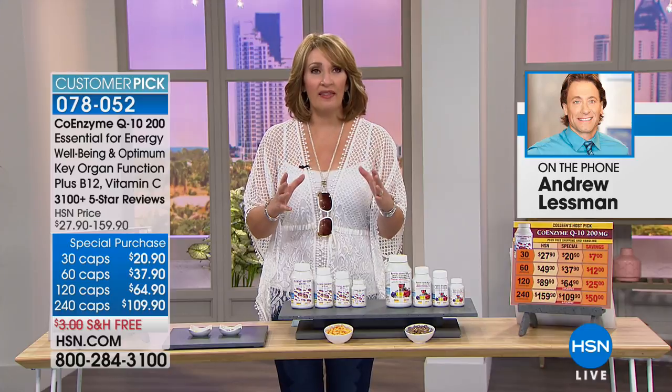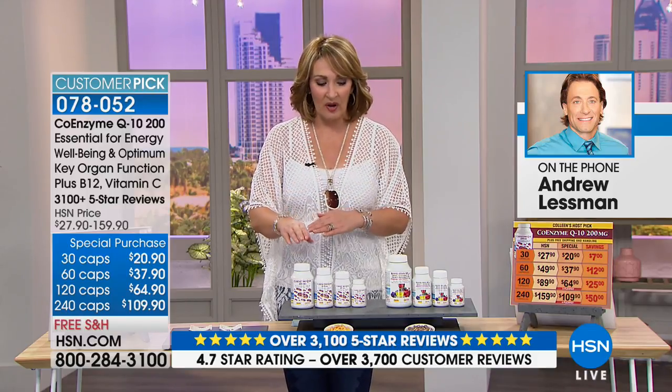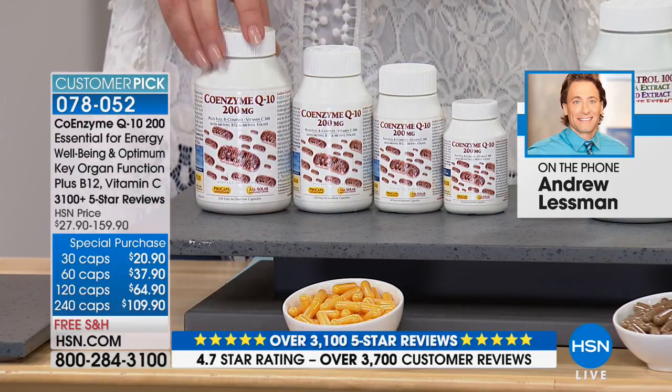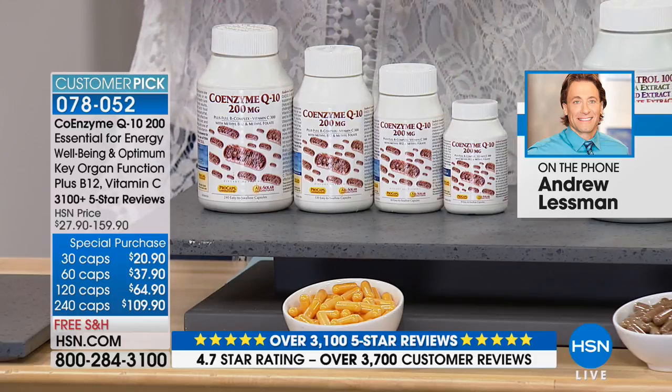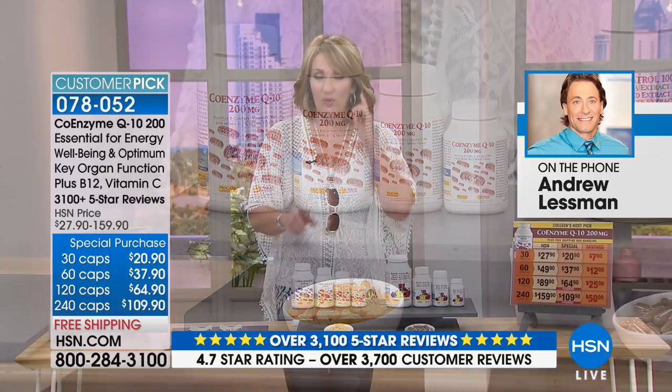I might even be able to read a couple of those reviews. Andrew is absolutely right — the reviews are inspired, compelling, and honest. People really go there to share the wealth of discovering such a great product. We are very busy — please use Express Ordering. We have a little hold going on. If you'd like the largest size, it's $50 off right now — $50 extra savings for the 240 capsule size. Call us or log on to hsn.com.